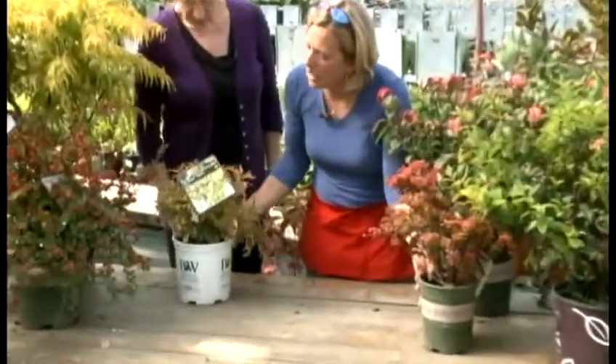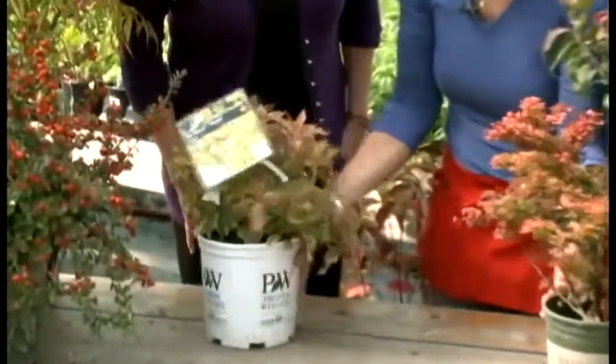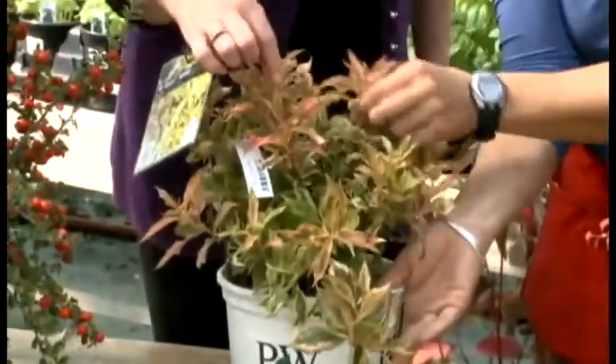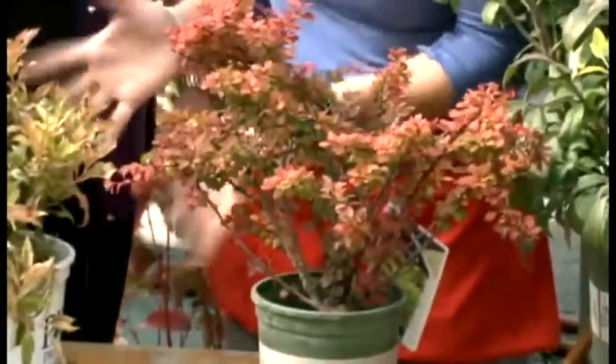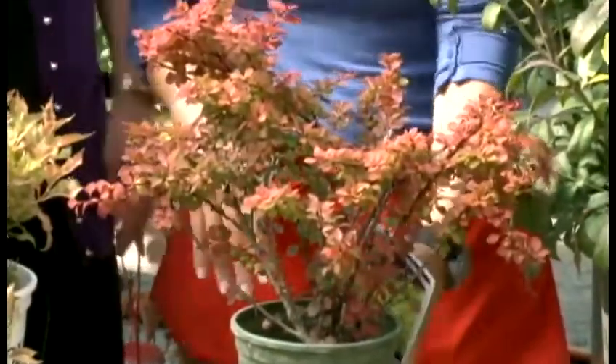This is the Weigelia, called 'My Monet.' You can see it's just starting to change now — it's green and it's gold and it's pink and it's red. It's just like a Monet. It's gorgeous. You've got a lot of variety going on.